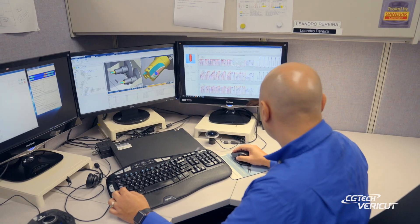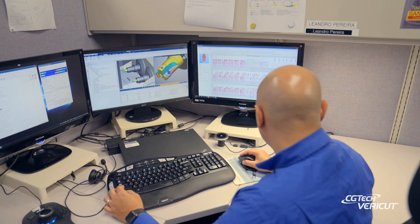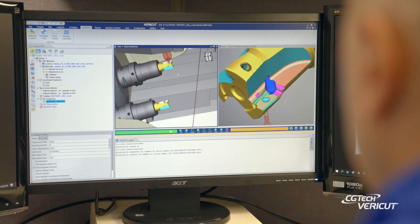We saw a need for it because we were having machine collisions that were completely preventable with the software at the time, because we were making quite a few engineered specials. We were doing one-off programs every single day. A typical week right now we're doing 50 different setups on brand new jobs.